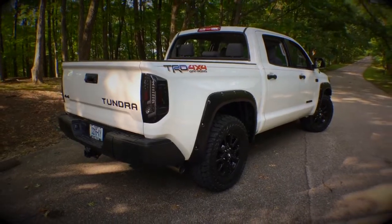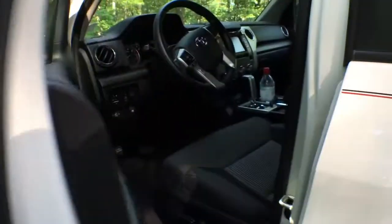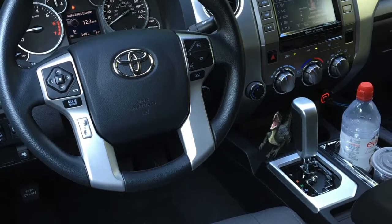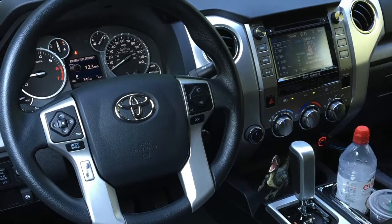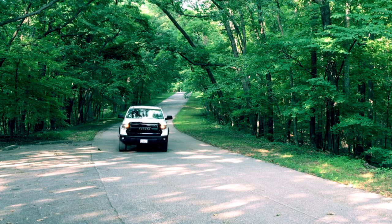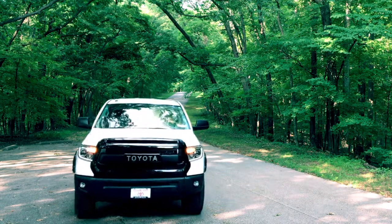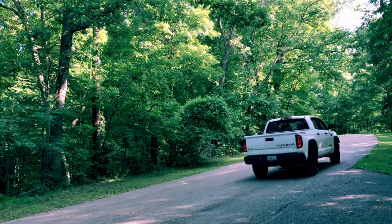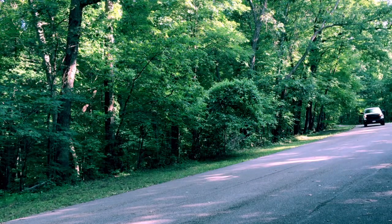Interior-wise, I wouldn't say the SR5 is basic by any means. The interior features lots of nooks and crannies for your gear, climate controls that are easy to operate, and so is the radio — unlike the knob in my Tacoma. Special thanks again to the folks over at J Wolf Toyota for allowing me to take out this Tundra for the day, take some pictures and video, and share them with you. Thank you for watching — have an awesome day!